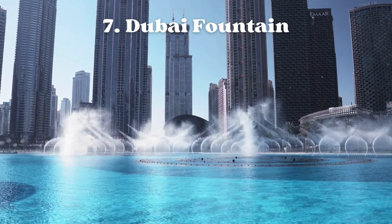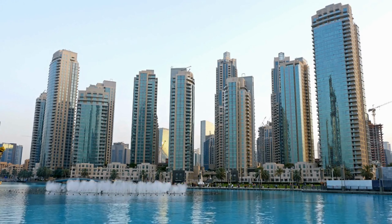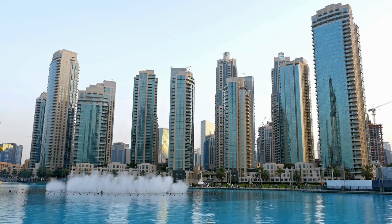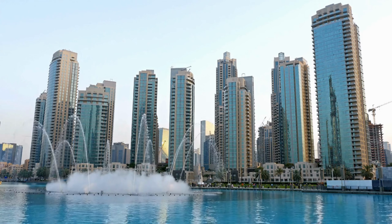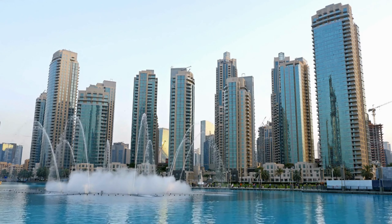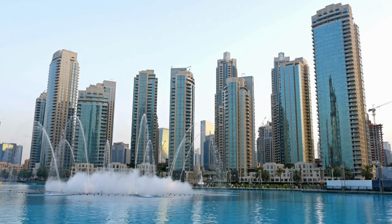Number seven: Dubai Fountain. Dubai Fountain is a captivating choreographed water fountain located at the base of the iconic Burj Khalifa, the world's tallest building, in downtown Dubai, United Arab Emirates. It is part of the larger development known as the Dubai Mall. The Dubai Fountain covers an area of about 30 acres and has a water reservoir with a capacity of over 22,000 gallons.